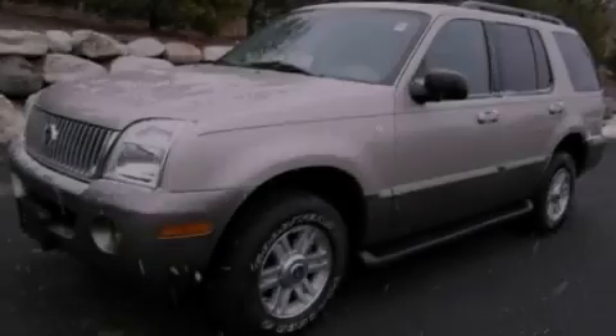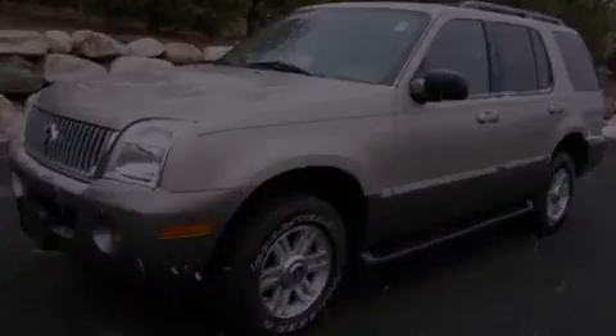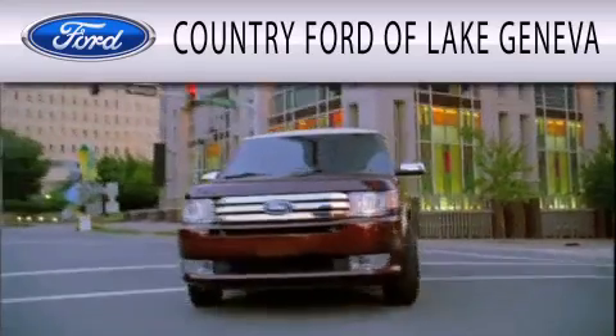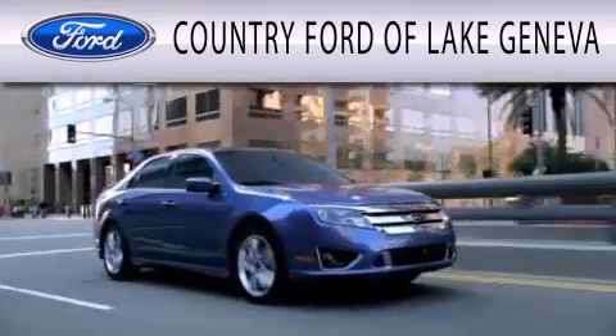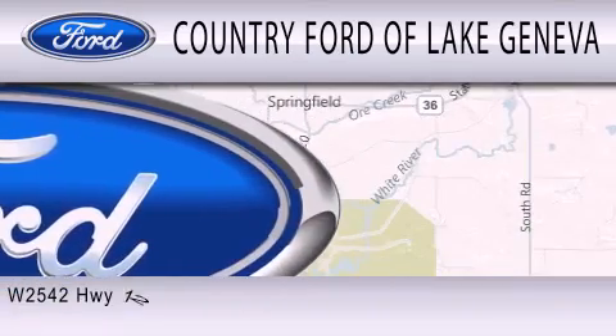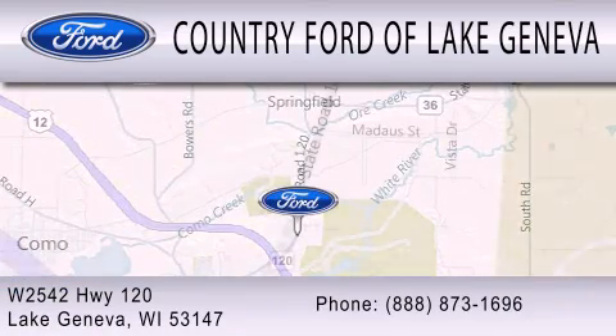Stop by today and test-drive this automobile for yourself. Country Ford of Lake Geneva is dedicated to doing everything possible to ensure that the experience you have selecting your next vehicle is as pleasant as possible. We are located at W2542 Highway 120 in Lake Geneva.